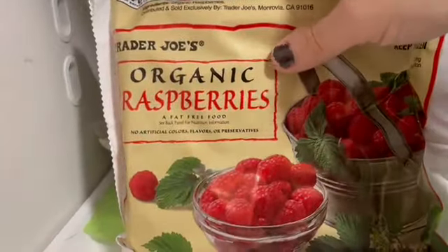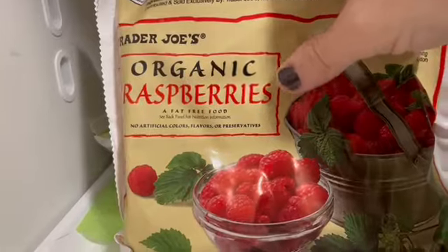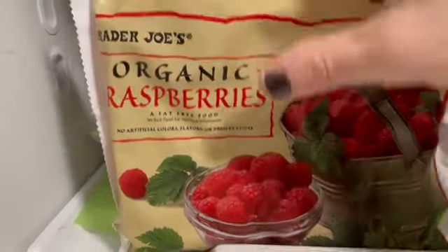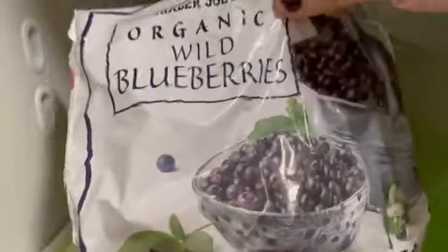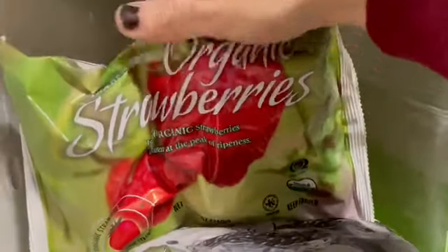I have a few things for the freezer — the car ride didn't keep them well enough to show. I grabbed organic raspberries, organic wild blueberries, and some organic strawberries. I like to always have frozen fruits on hand.